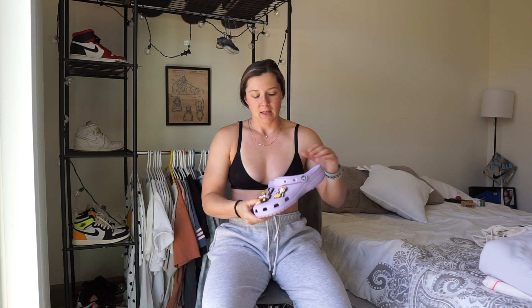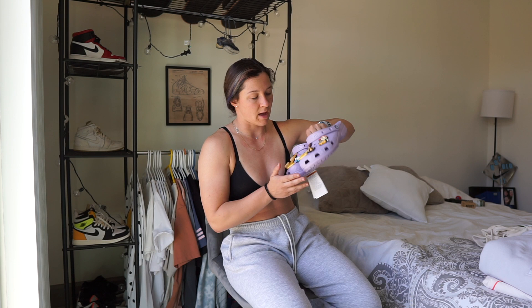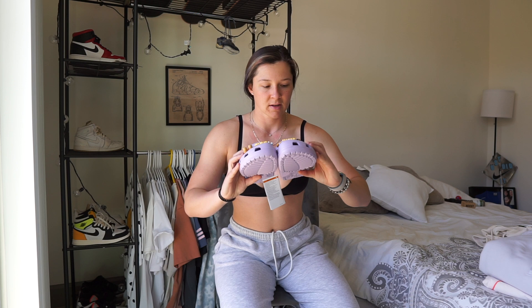These came with a free pair of Drew House socks, which are super cool. They are sold out now, but you might be able to snag them on apps like GOAT or StockX, or through a local shoe dealer. I was really happy and lucky to get them — and just look at the size of these, they're massive.